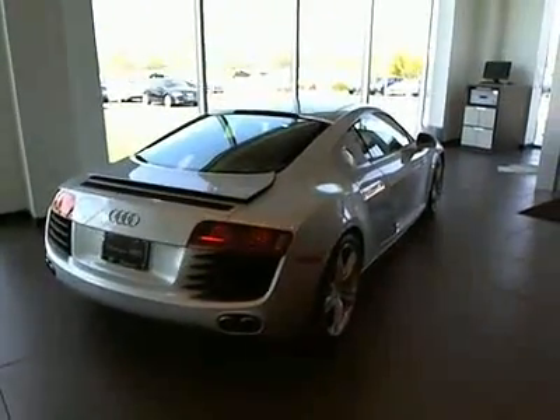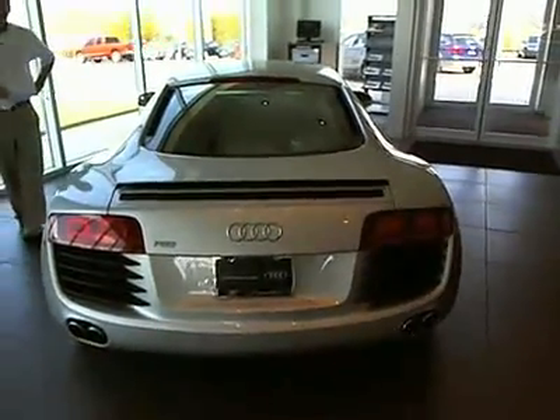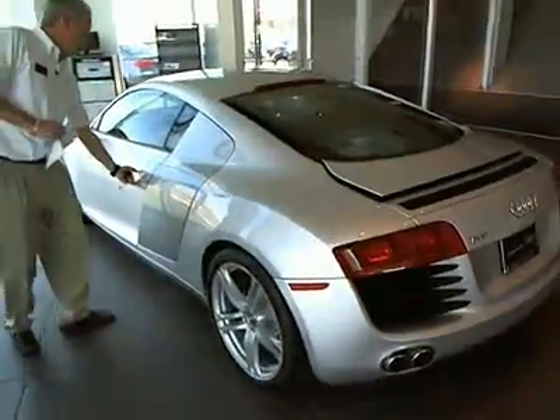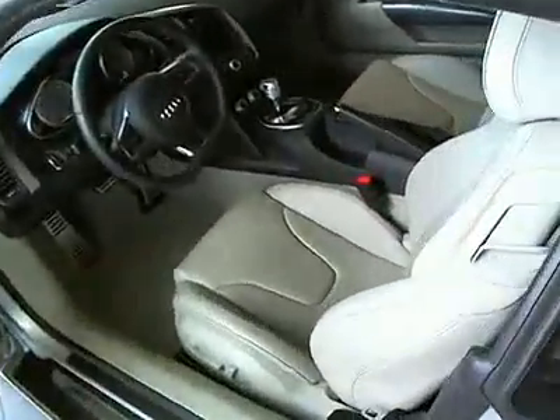2009 R8. This is the car that made Audi as famous as it comes. This is the V8 engine with only 3,000 miles. We sold this car brand new. Come over and take a look on the inside — full leather interior, electronic transmission, everything that you expect out of the R8.